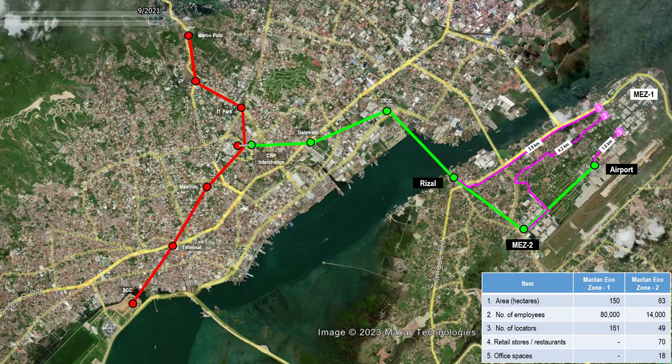Mez 1 employs about 80,000 workers that rely on jeepneys and ferries for public transportation, with most workers living on mainland Cebu. Three jeepney routes from Mez 1 will increase ridership of the three ART stations at Mactan Island. The first route is from Mez 1 to Rizal Station, though it has heavy traffic congestion. The second route is from Mez 1 to Mez 2, where the two-lane road can be improved for faster travel. The third route is from Mez 1 to the airport station, where the problem of airport security may be solved by creating separate cabins, exclusive buses, and separate boarding and deboarding areas.